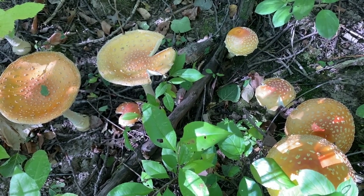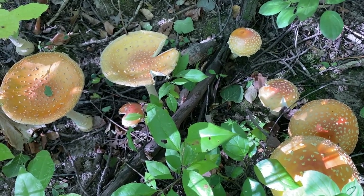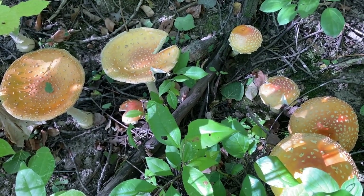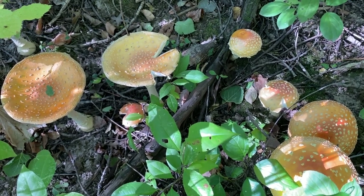The neurotoxins in fly amanita are water-soluble, so they can be boiled or cooked away, making them technically edible — but I still would not recommend you eat them.